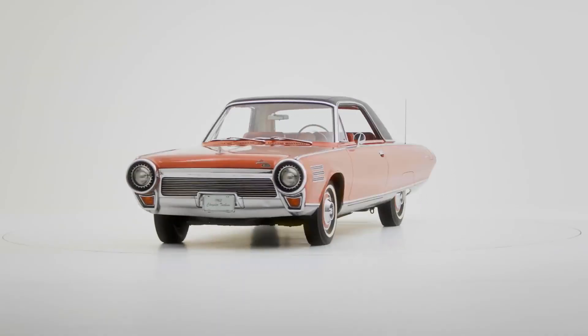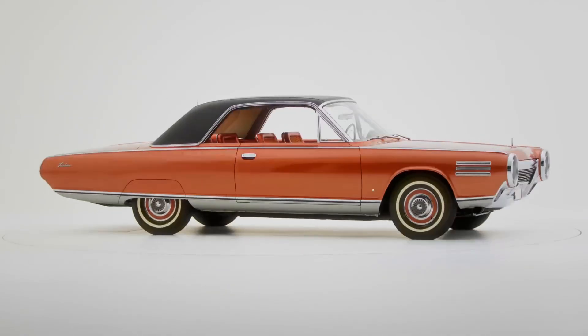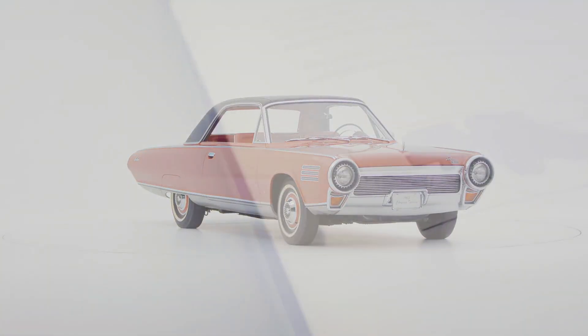Though ultimately it never reached mass production, its story remains a testament to innovation, engineering daring, and the spirit of the jet age.